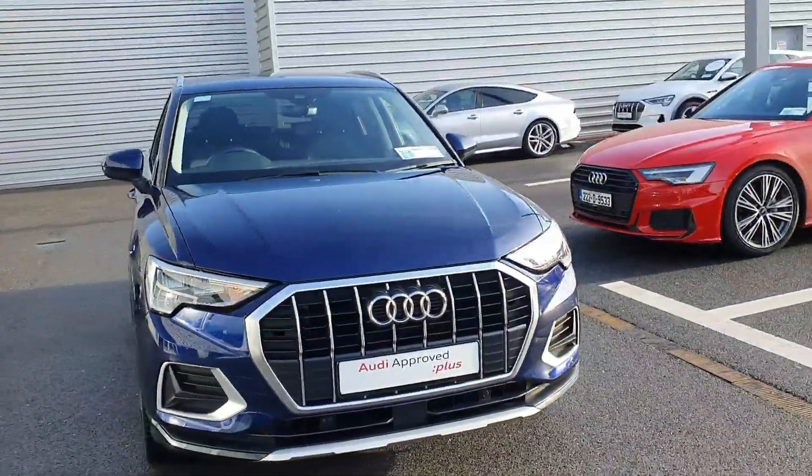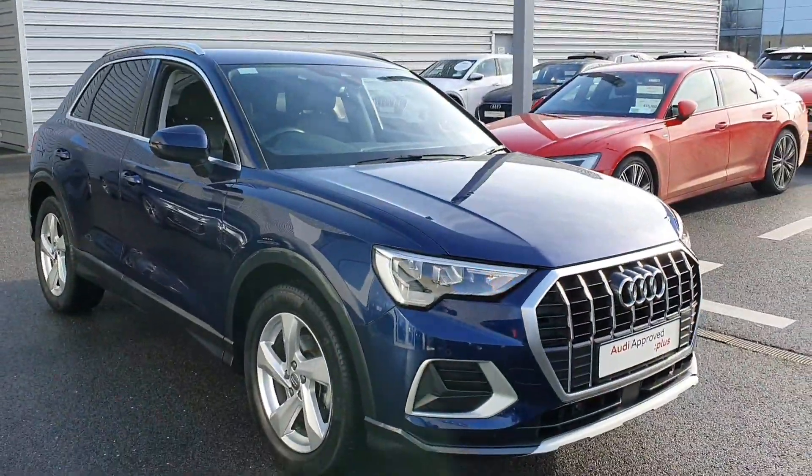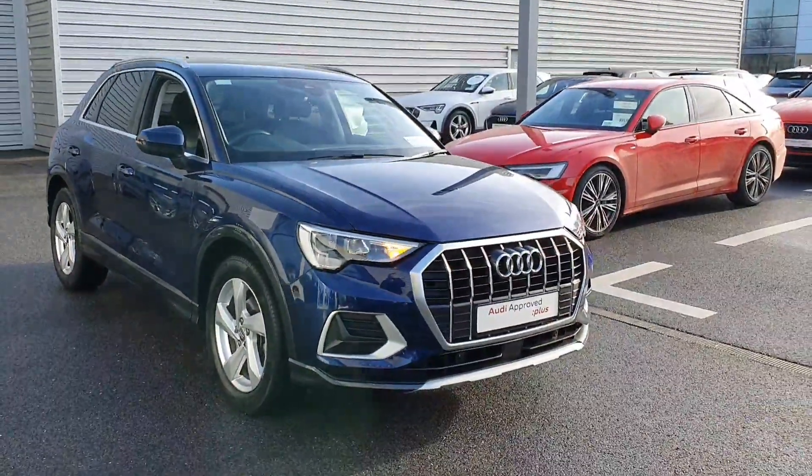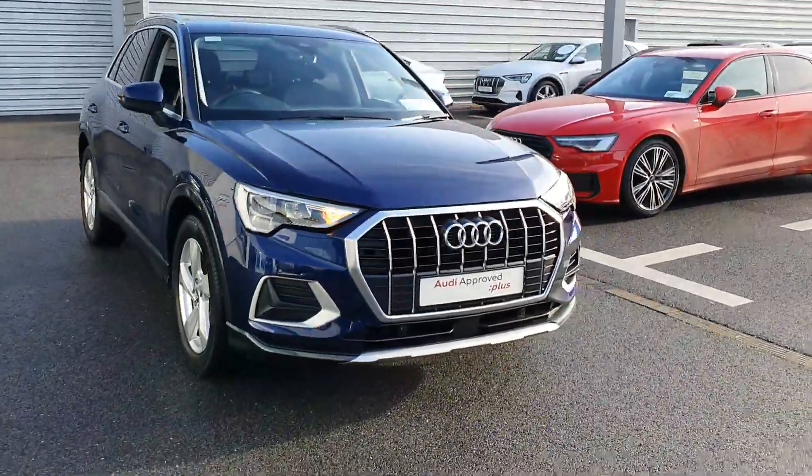Hello and welcome to Audi Limerick online sales. Today we have this new model Audi Q3 — it's a 1.5 TFSI 150 brake horsepower SE model, complete with the comfort package.